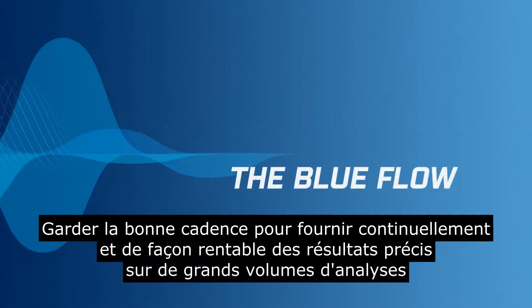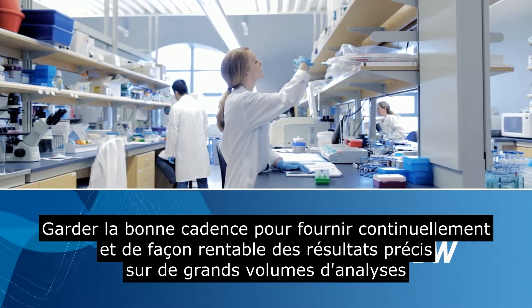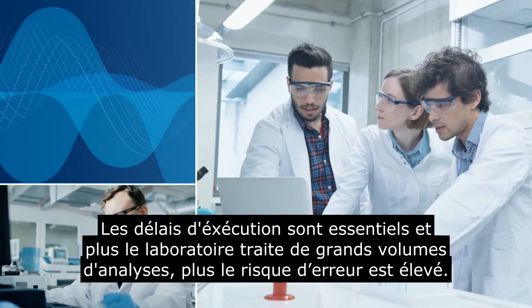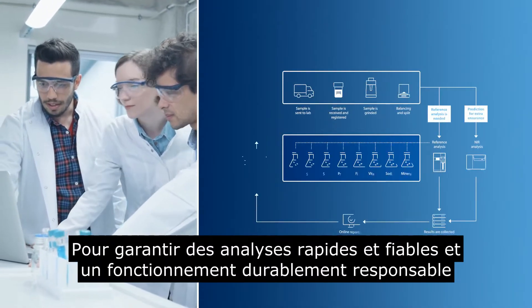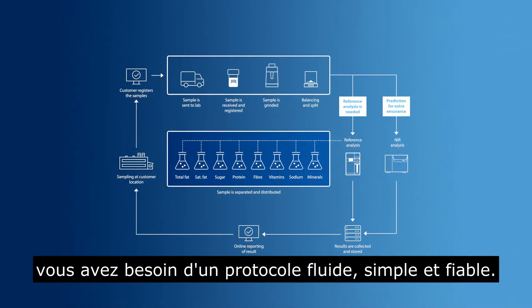Keeping up pace to continuously and profitably deliver large-scale, accurate analytical testing is a serious challenge for any lab manager. Turnaround time is critical, and the larger the lab, the greater the risk of error. To ensure fast, reliable testing and a sustainably responsible operation, you need a seamless, simple and safe flow.